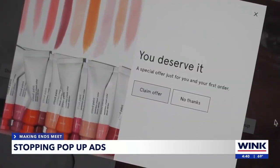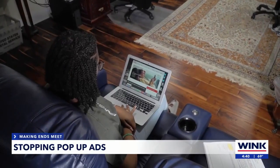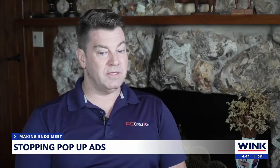Pop-ups are annoying, yet one study found the average pop-up conversion rate is about 12%, meaning 12% of people who see a pop-up end up clicking on it. They're either trying to market to you in a positive way and basically make business for themselves, or they're malicious.